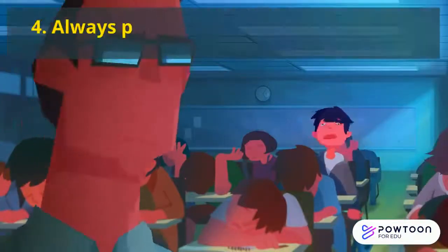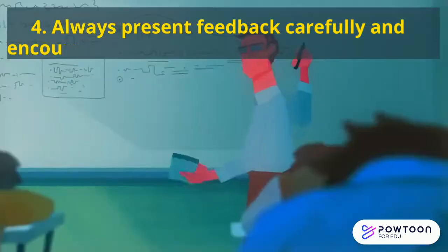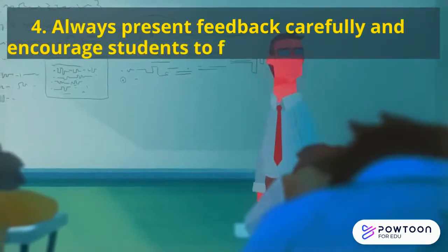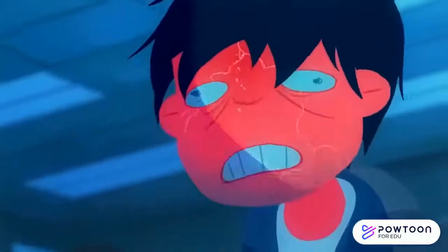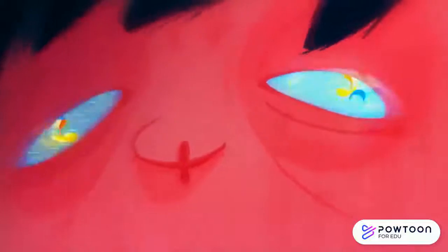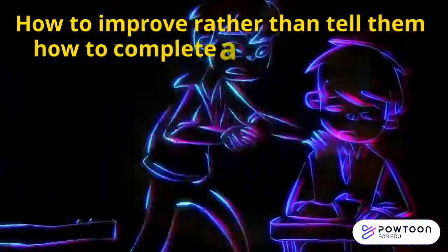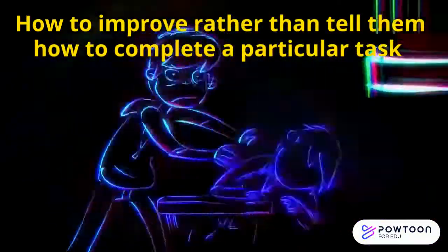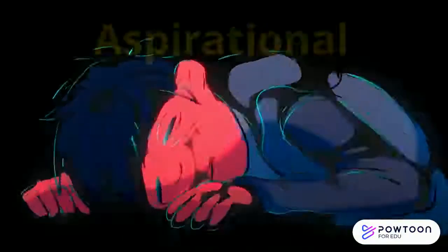Number four: always present feedback carefully and encourage students to present feedback to each other with care. The purpose should be clear to both the person giving the feedback and the person receiving it. Always emphasize the positive and how they can improve, rather than telling them how to complete a particular task. Feedback should be motivational and aspirational.